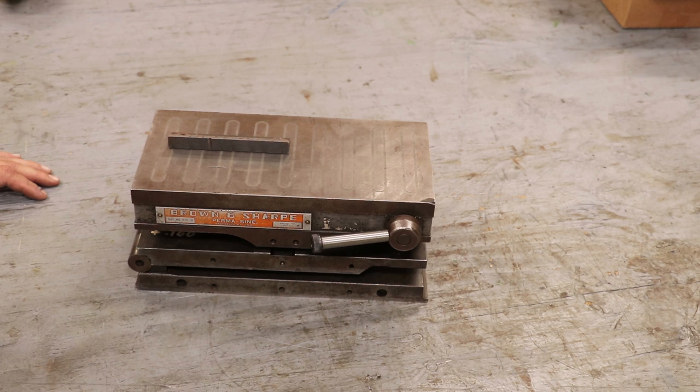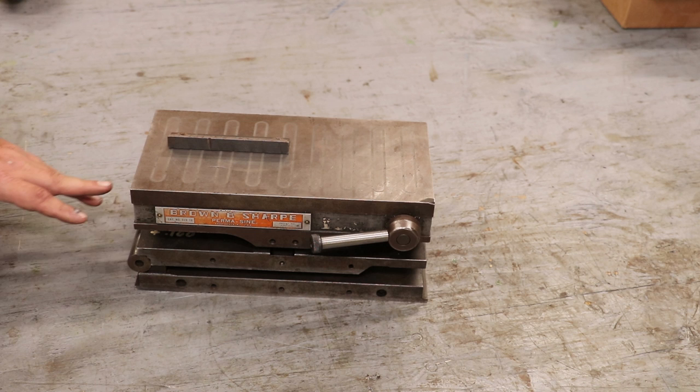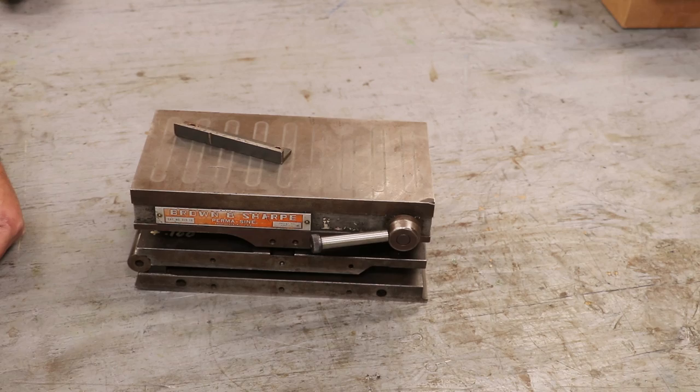That's something I can use on my surface grinder for doing compound angles. I've got a little compound plate over there that I've used before, but it doesn't have a mag on the top and you have to bolt stuff down to it, and it's also a little bit smaller. But this is really, really nice and definitely something you guys will see me using down the road.